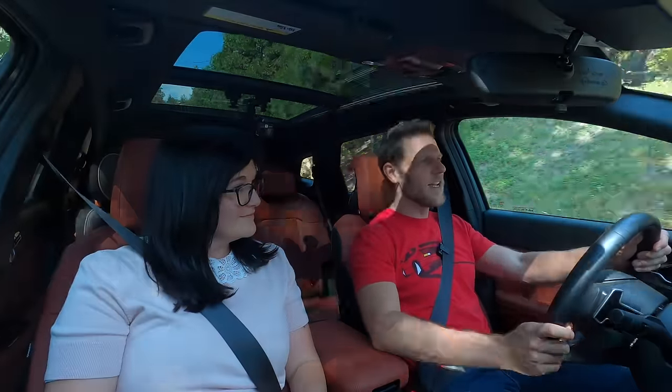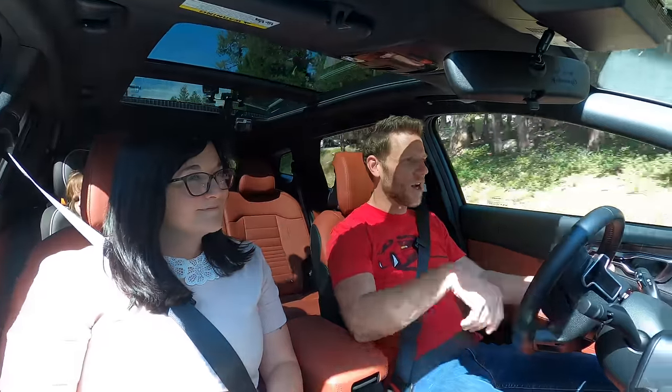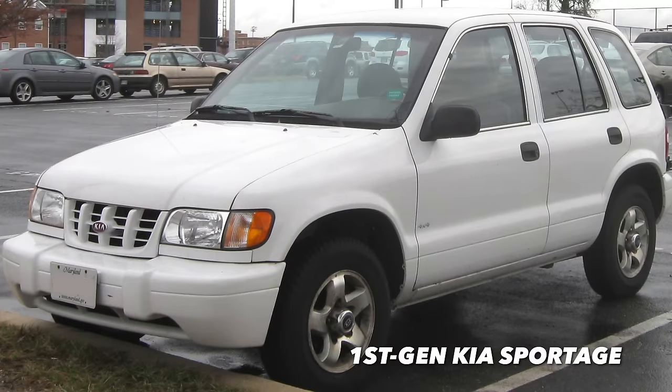For those who don't know, the Kia Sportage is a compact SUV. It's also the longest running nameplate in the Kia repertoire of vehicles. It was introduced in 1995.